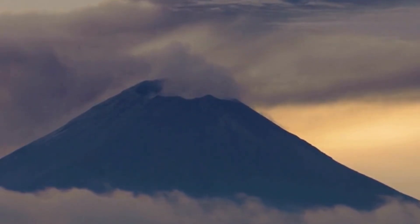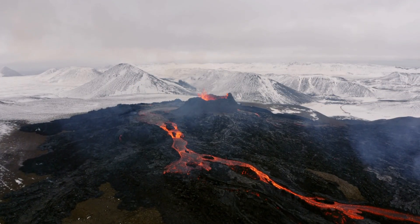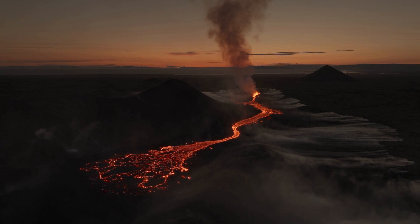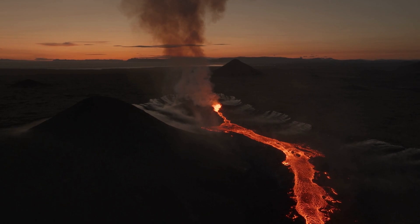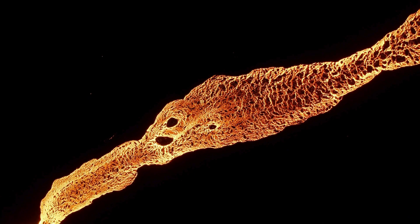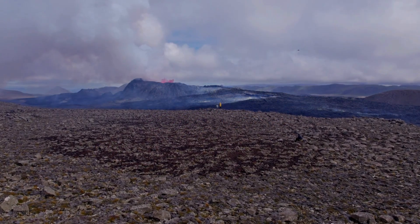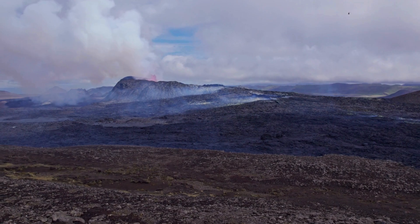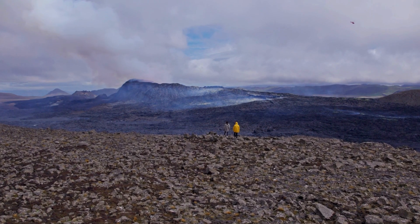A huge volcano hundreds of meters below the surface of the ocean has begun to erupt near the deepest point on Earth. According to foreign media, the Telegraph reports that Ahiu Seamount — a large undersea volcano — lies about 137 meters deep in the Pacific Ocean under the northern Mariana Islands, which are more than 6,000 kilometers west of Honolulu, Hawaii. Satellite images show a blob on the ocean's surface above Ahiu, the U.S. Geological Survey said in a statement.